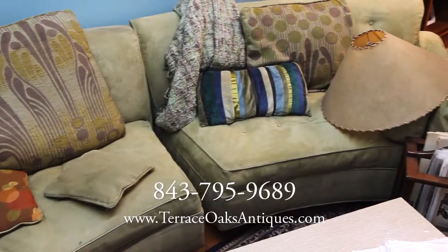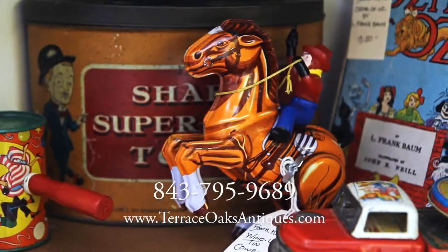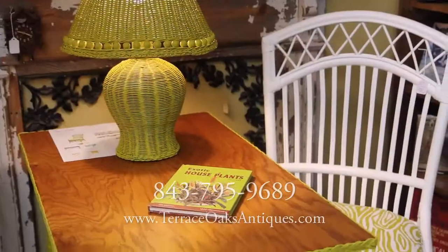Terrace Oaks offers layaways and 24 hour approvals. And if your item won't fit in your car, we can always arrange for shipping.